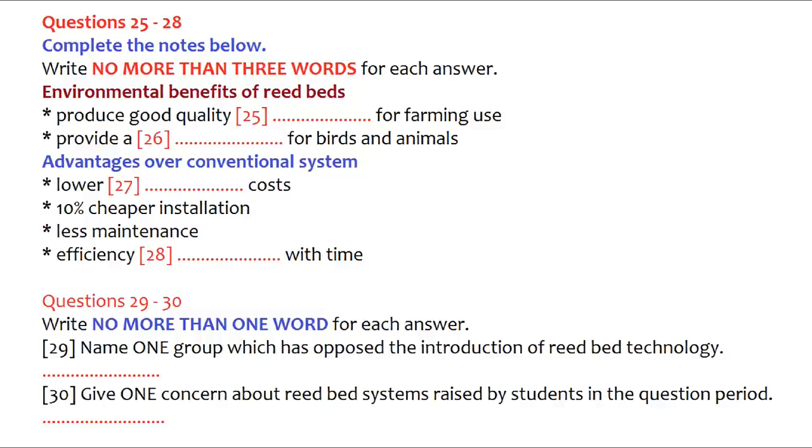An additional advantage is that the reed bed can function exactly as a marsh, providing a healthy natural habitat for waterfowl and other birds, insects, reptiles and mammals. There are practical advantages too over existing sewage treatment plants. At all levels, the cost is lower than for normal systems. Labour costs are a fraction of the costs of a conventional system. Typically, a large-scale reed bed installation will cost 10% less than a mechanical system. They require little maintenance and unlike mechanical systems, the efficiency of reed beds increases over time.